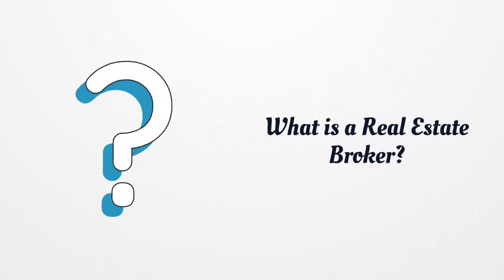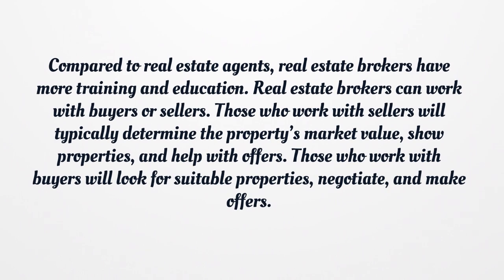What is a real estate broker? Compared to real estate agents, real estate brokers have more training and education. Real estate brokers can work with buyers or sellers. Those who work with sellers will typically determine the property's market value, show properties, and help with offers. Those who work with buyers will look for suitable properties, negotiate, and make offers.